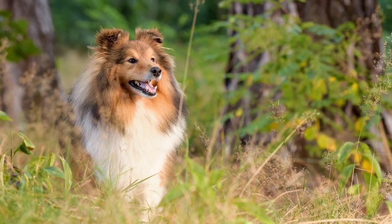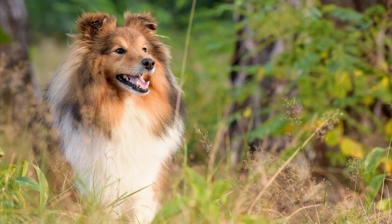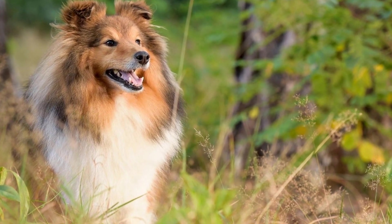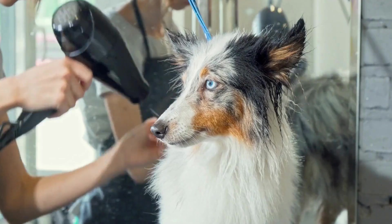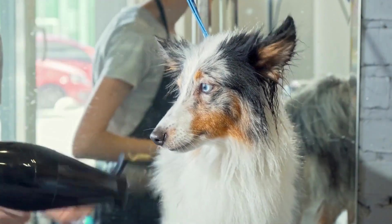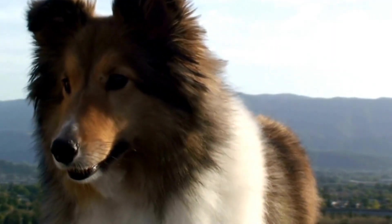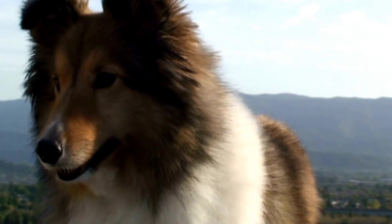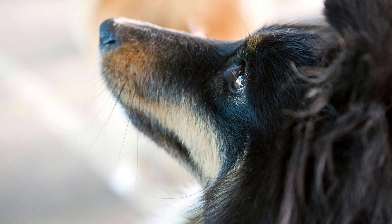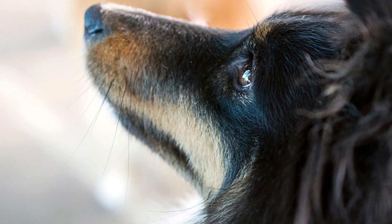7. Desensitization and counter-conditioning. Desensitization and counter-conditioning techniques can be effective in helping your Shetland Sheepdog overcome fear or anxiety related to new people or situations. This involves gradually exposing your dog to the triggering stimuli in a controlled and positive manner. For example, if your dog is scared of strangers, start by having them observe strangers from a distance and reward them for their calm behavior. Over time, decrease the distance until your dog feels comfortable in close proximity to strangers.